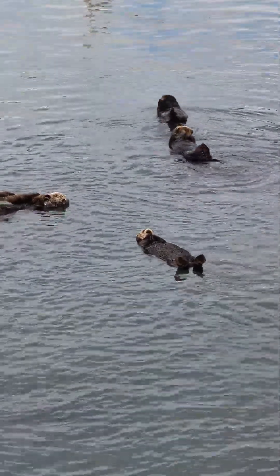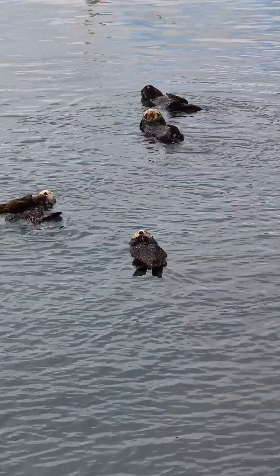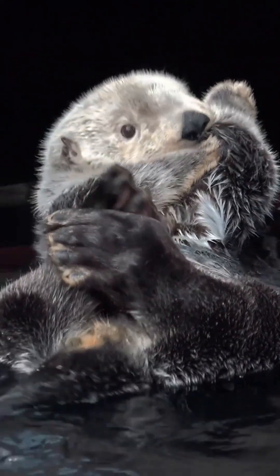Welcome to Mighty Spriggles, home to amazing animal facts. Today, we dive into the world of sea otters — cute, clever, and essential to marine life.